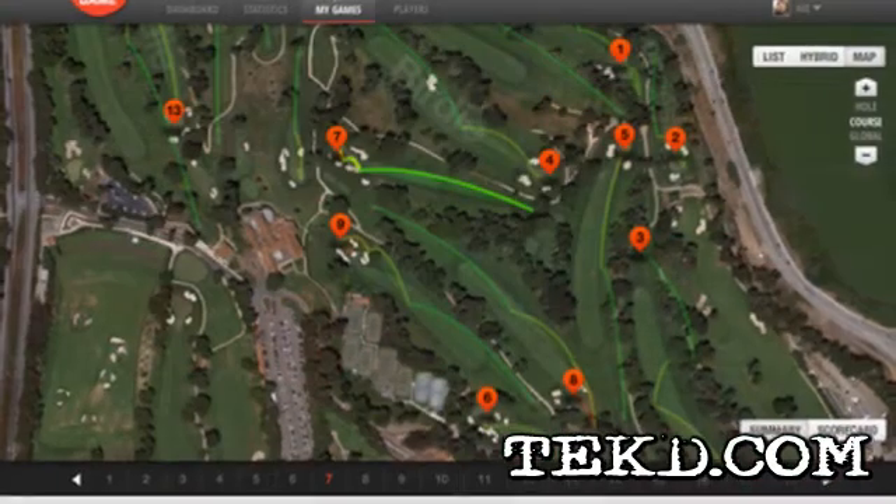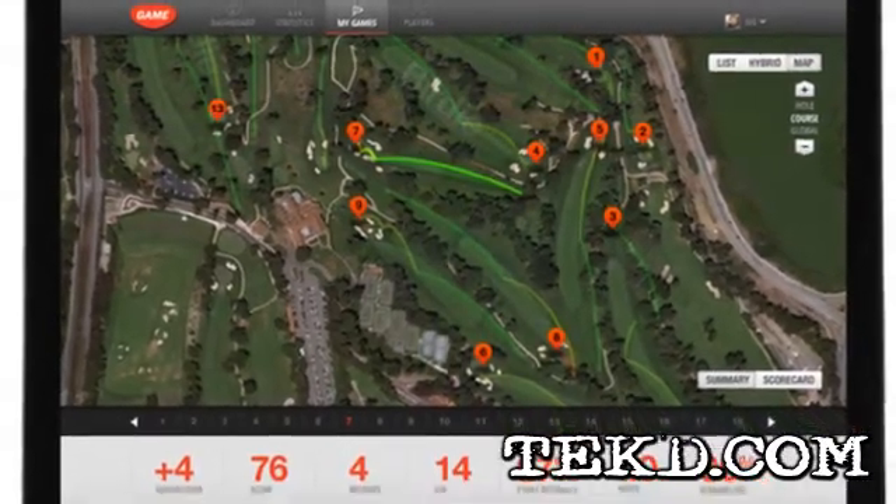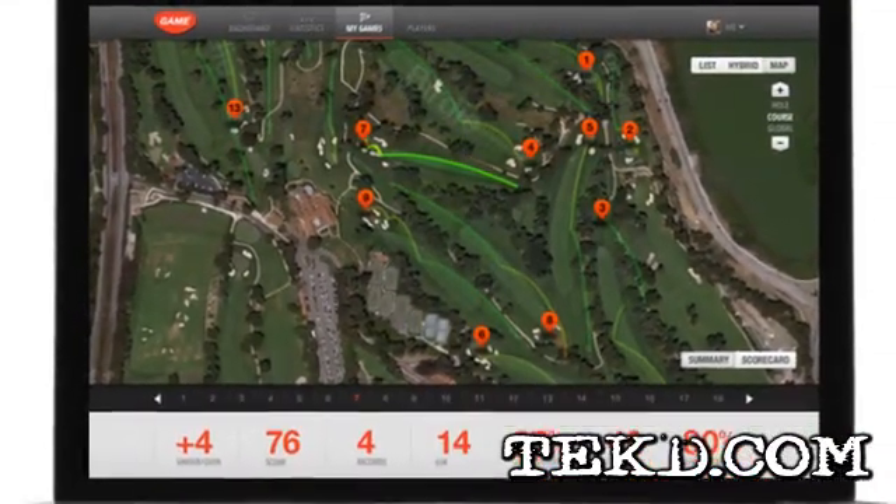On board the GYG device is a GPS and a compass that records your location and direction, so you can use Google Maps to get an aerial view of your progress on the course you are playing.